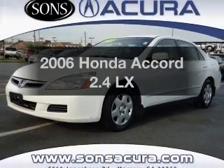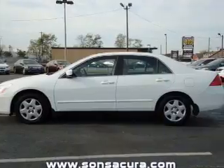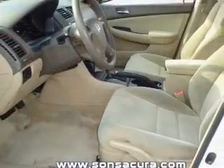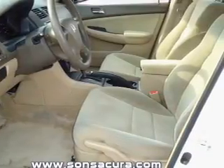Introducing the 2006 Honda Accord. If you're looking for an automobile with great attributes, look no further. With an efficient four-cylinder engine, the powertrain includes front-wheel drive, driven by a five-speed automatic transmission.